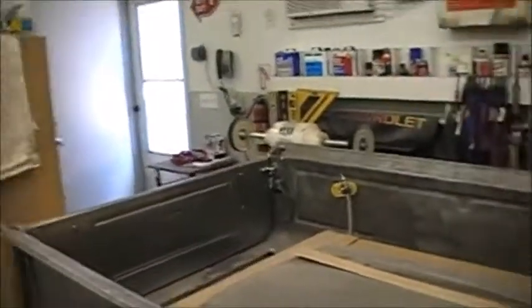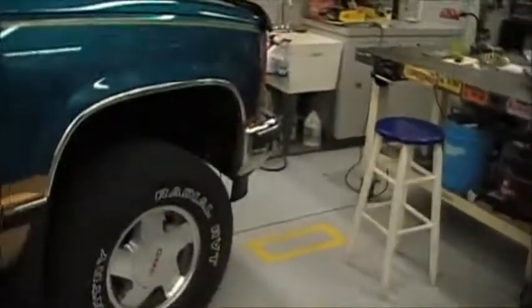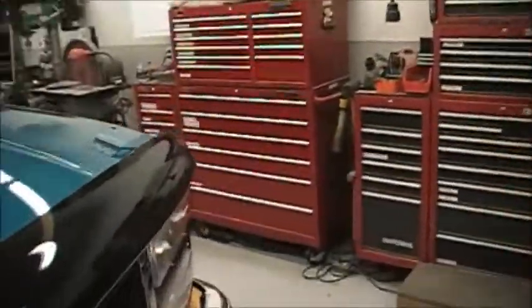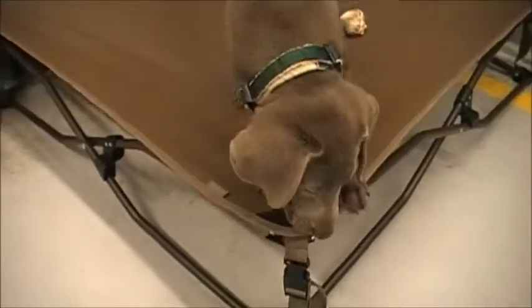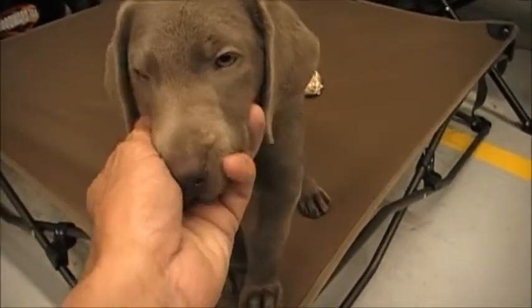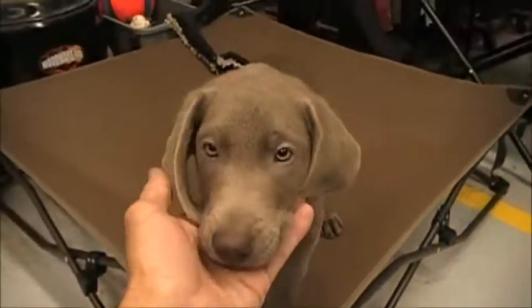Anyway guys, I just wanted to give you a quick update on what's been going on. I'll probably have some videos on this door skin deal before long, and I have another video coming on my new pickup. I just wanted to touch base — I hadn't put a video up in a while. I hope everybody had an awesome Fourth of July, and we'll talk later.